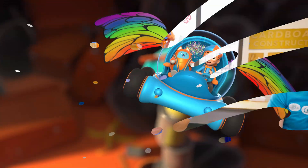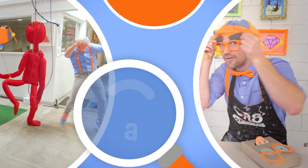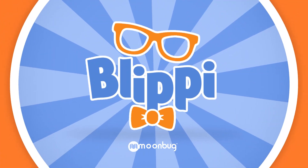Blippi! Blippi! Blippi! So much to learn about, it'll make you want to shout. Blippi!